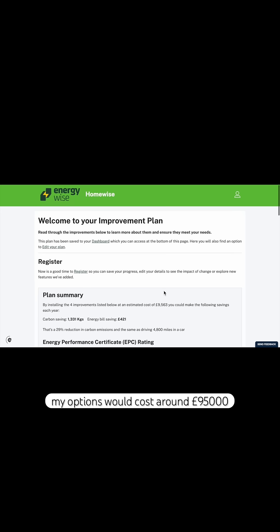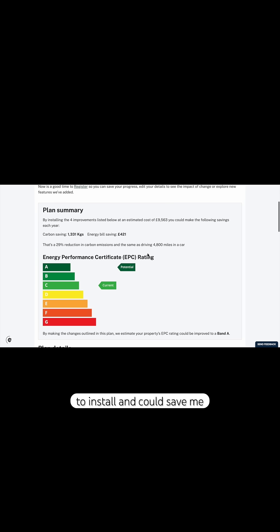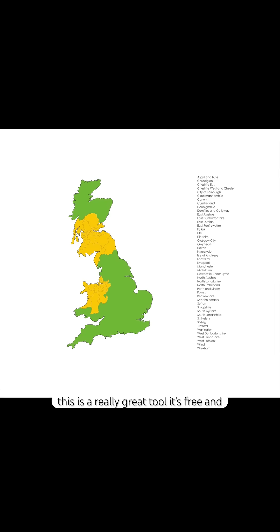At the end of this I can see my options would cost around £9,500 to install and could save me £421 per year. This is a really great tool.